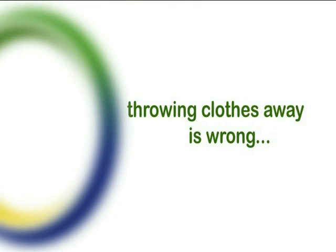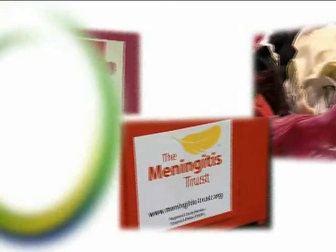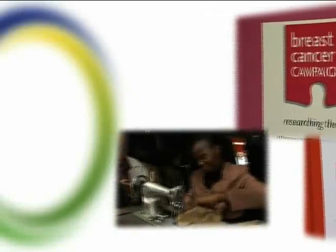We all know that throwing clothes away is wrong, but what should we do with them? In the United Kingdom, there is a company that's helping to raise money for charities, create jobs and business opportunities for people in developing countries, and reduce the amount of clothes that would otherwise go to landfill sites and incinerators.